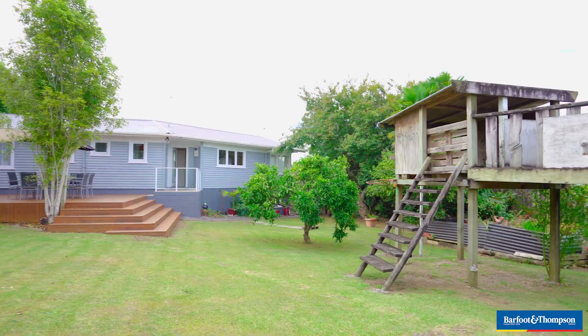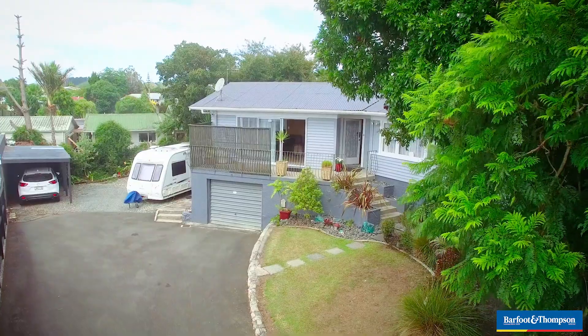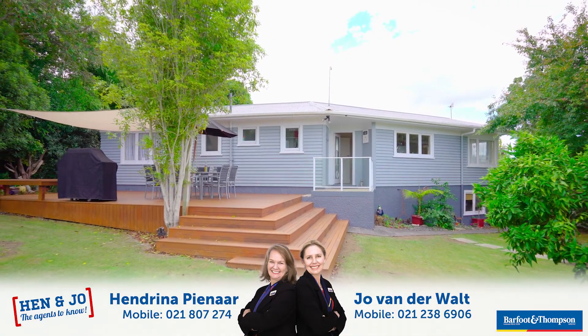If you're a family, first home buyer or investor, this property could suit you. It's the perfect chance to acquire a slice of life that you may have only dreamed of. Take the first step, call now and make it a reality.